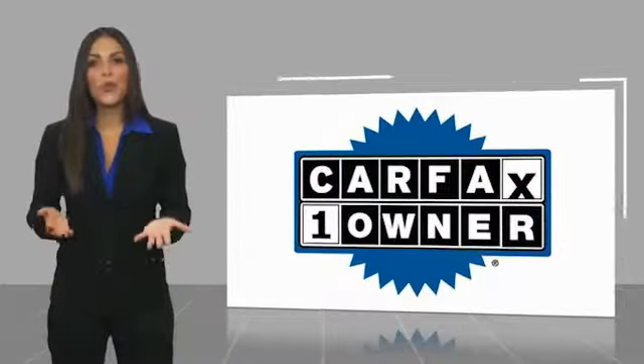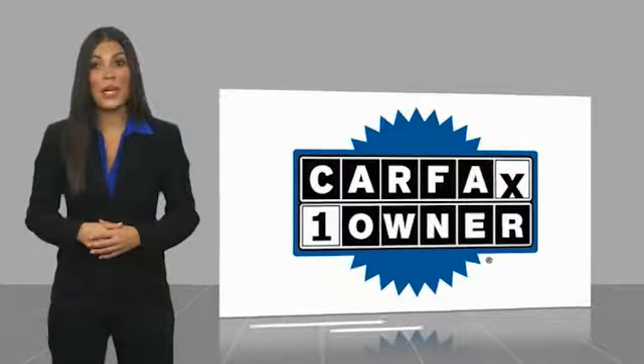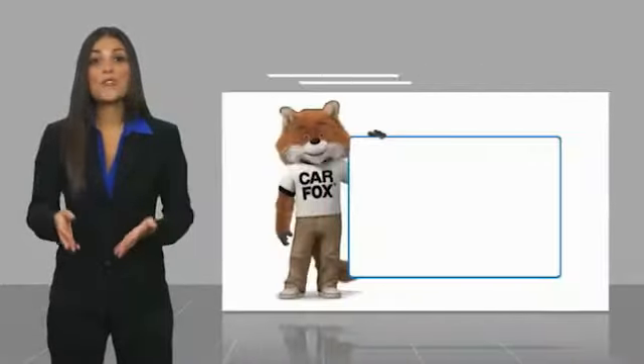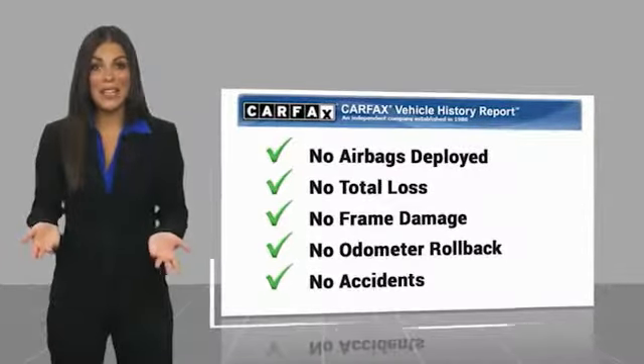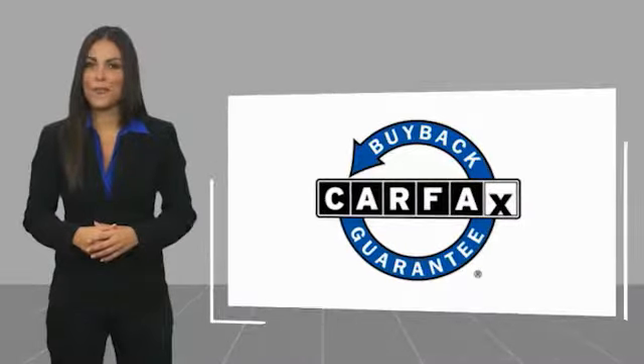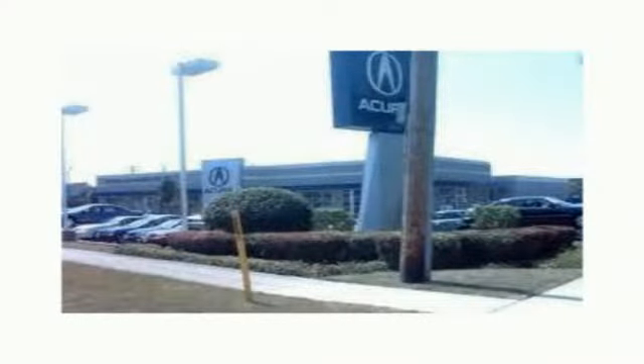This is a one-owner vehicle with a Carfax vehicle history report. Be sure to find a complimentary copy of this report online or contact the dealership. This vehicle qualifies for the Carfax buy-back guarantee. warenka.com